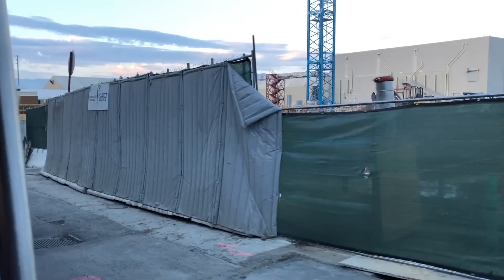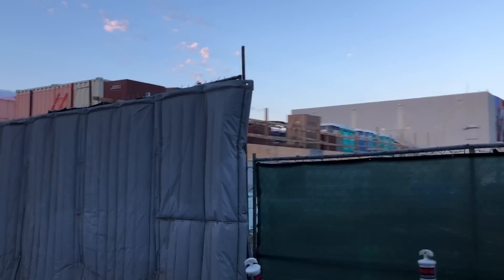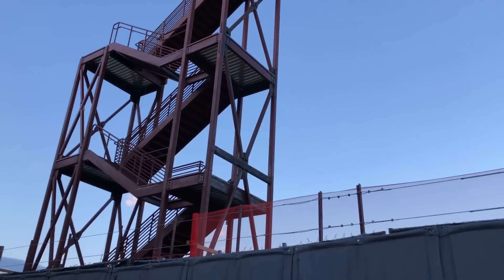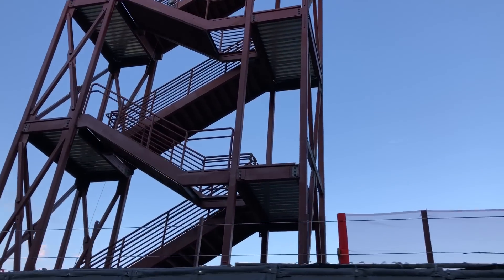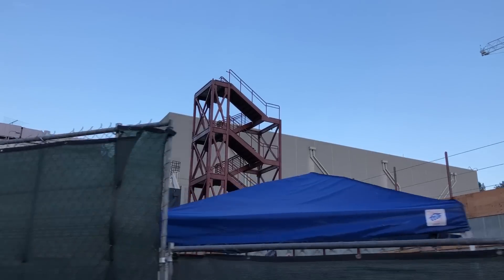Traveling even further down, we have some interesting things to point out for Nintendo World, such as this portion being much higher up than the right side. The layout of this new area is very unique, and it will be interesting to see how it develops over the coming months. Here is another look at the two staircases that were built a couple weeks ago — these just appear to be emergency exits for the land, or for use if the elevators break.